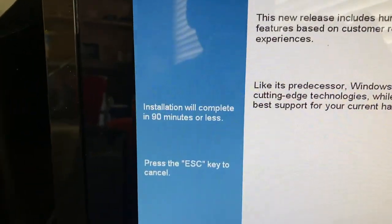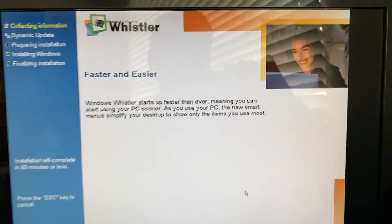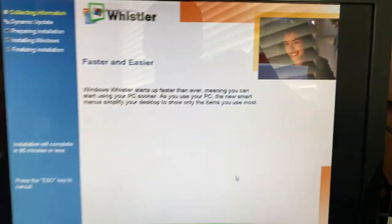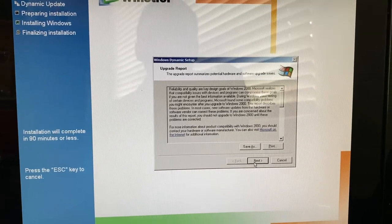Interesting — there's no time prediction; it just says the installation will complete in 90 minutes or less. Check out those really low color depth pictures. And here we have an upgrade report.